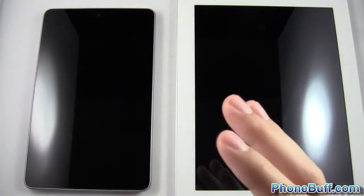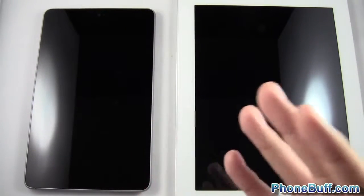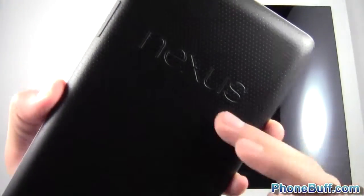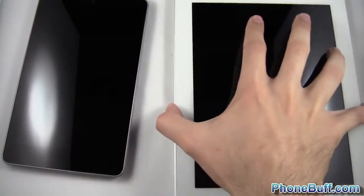How's it going guys, Davey here from phonebuff.com. In this video we're doing a speed comparison test between iOS and Android's flagship tablets. On the left you have the Asus Nexus 7 tablet from Google, and on the right you have the iPad — the third generation in this case. Let's go ahead and start our speed comparison test.